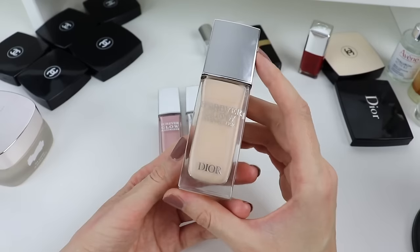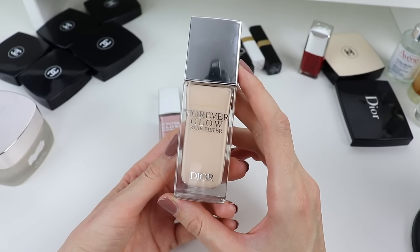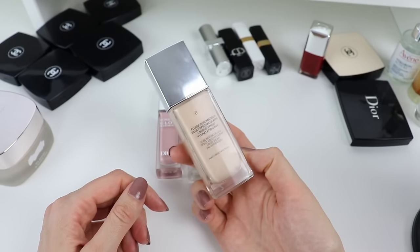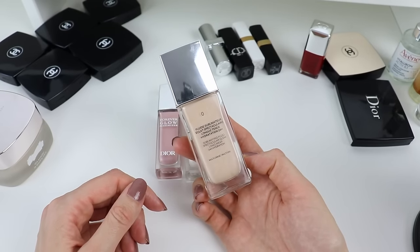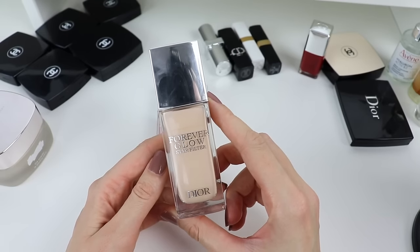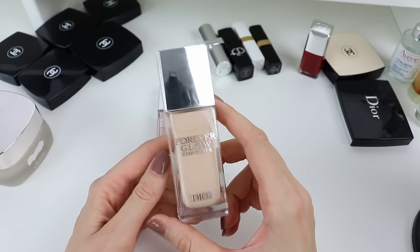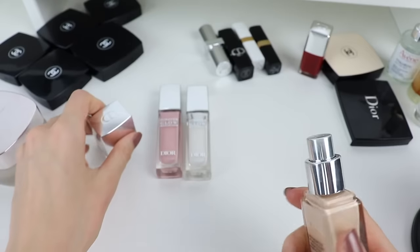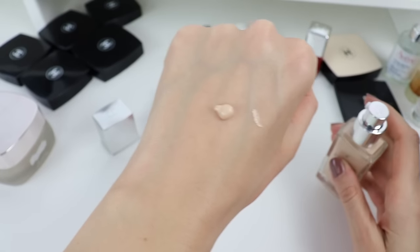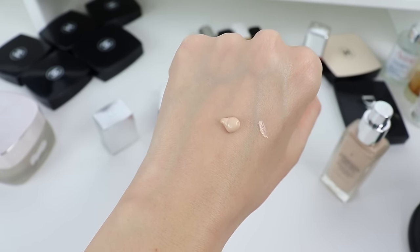I wanted to share with you the new Dior Forever Glow Star Filter, which I reviewed initially when it was released. I have it in shade Zero, which is my usual foundation shade. This is a very interesting, very extraordinary product because initially when I tried it I did not like it. It is like an illuminating base but it is a little bit thicker, as you can probably see on my hand.